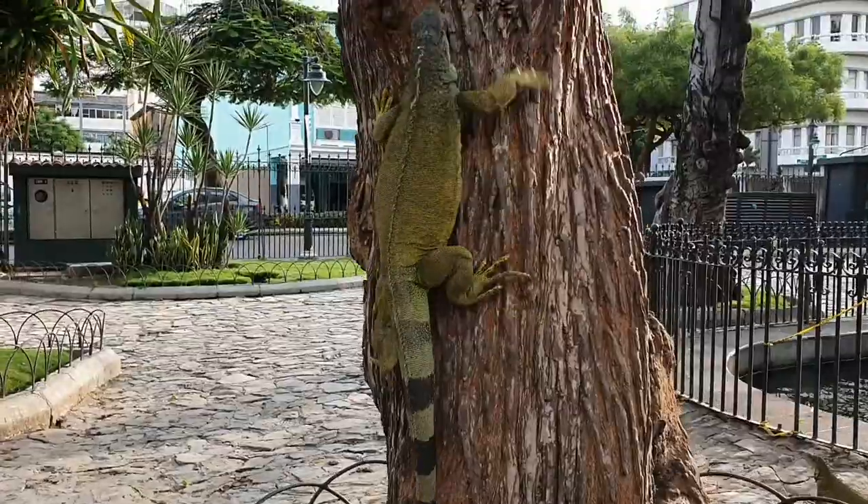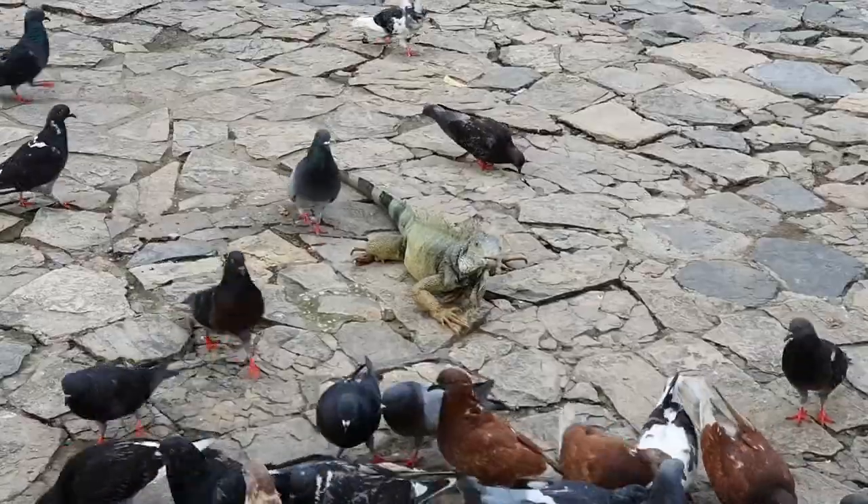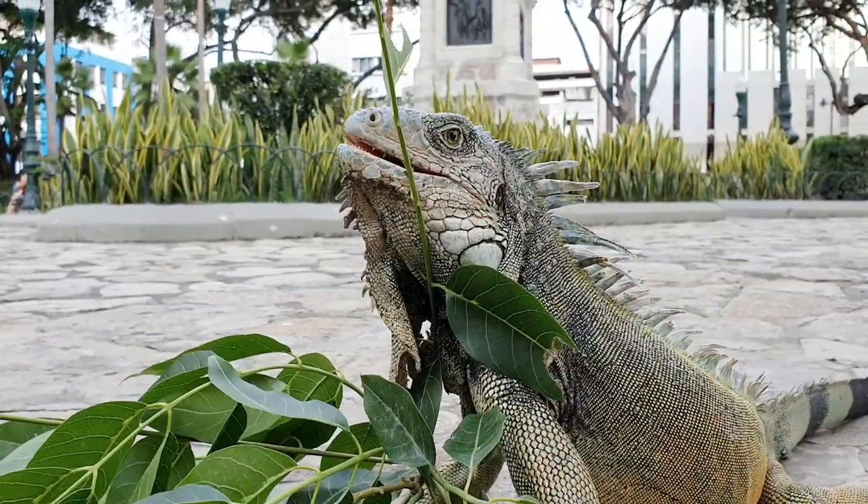These creatures are even very good at climbing trees. These iguanas have become sort of celebrities in Guayaquil, and this park is definitely a must-visit in the city.